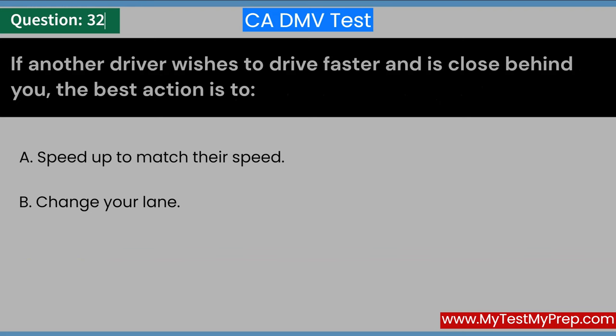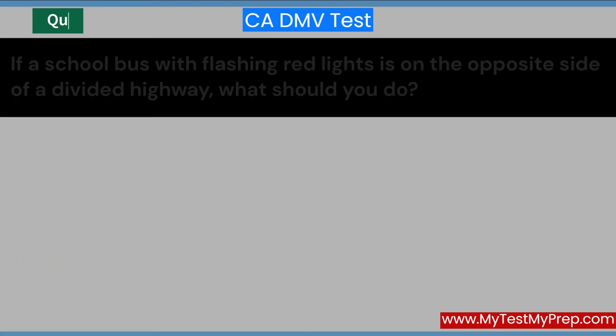If another driver wishes to drive faster and is close behind you, the best action is to: A. Speed up to match their speed. B. Change your lane. C. Move to the right. Answer: C. Move to the right.